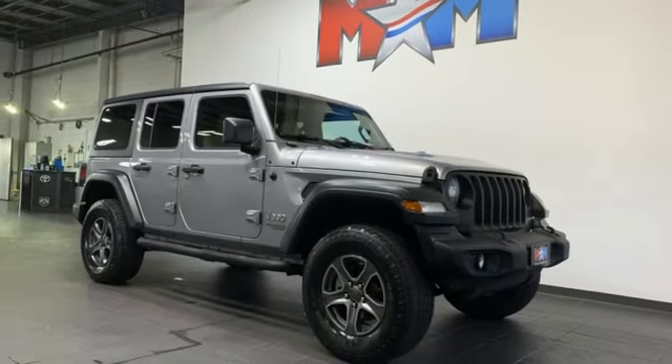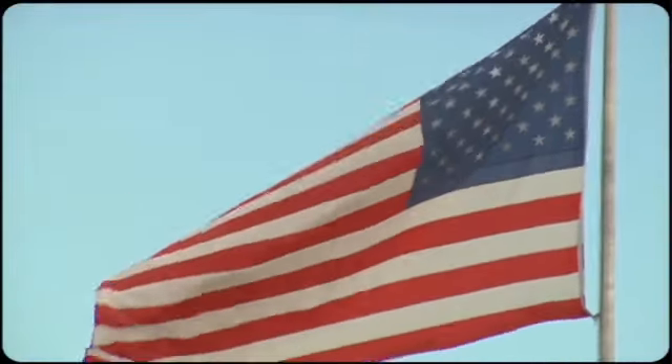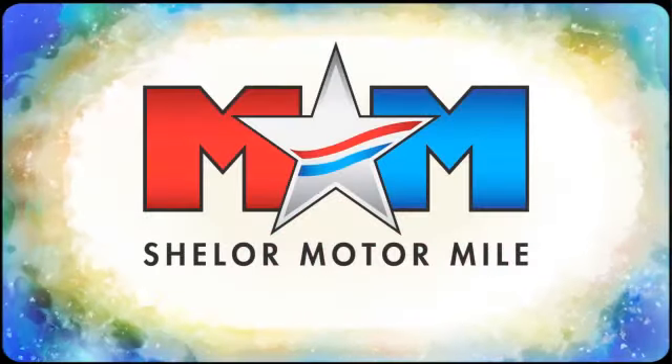Journey anywhere in a Jeep. Experience it for yourself today. So come visit us on the Motor Mile, where you're always a name and never a number.